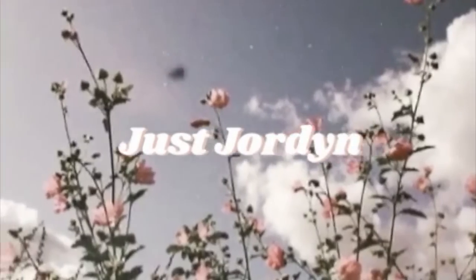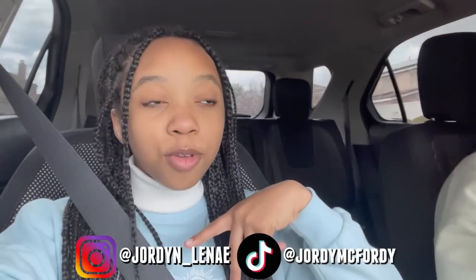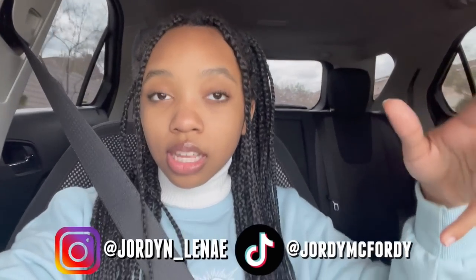Hey guys, welcome back to my channel, I'm Jordan. Today I'm going to be going to the store to pick up some makeup and I wanted to take you guys along because I just want to show you what is a good starter makeup for teens and tweens.